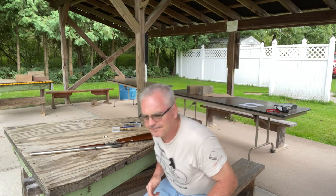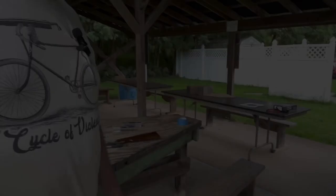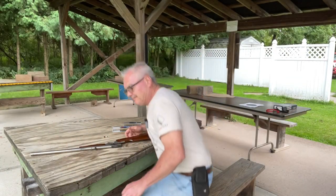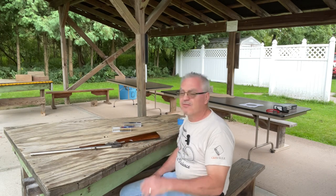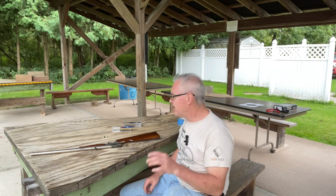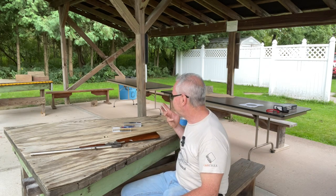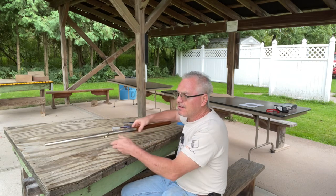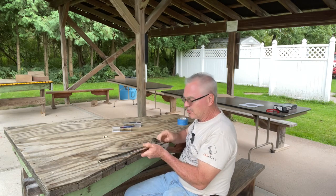All right, let me go check out that group and I'll be right back. That group was pretty decent too. If I had to call one or the other, I would say probably the CB shorts did the tiniest bit better.